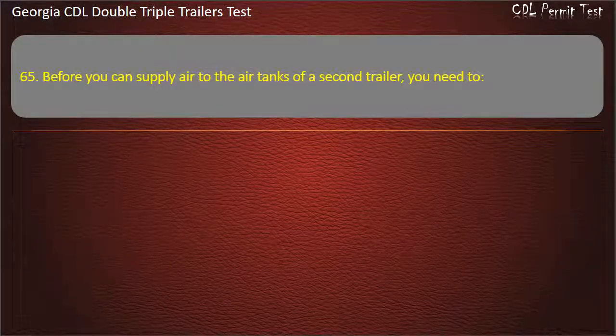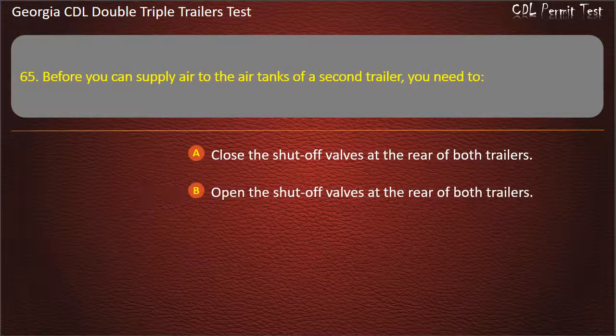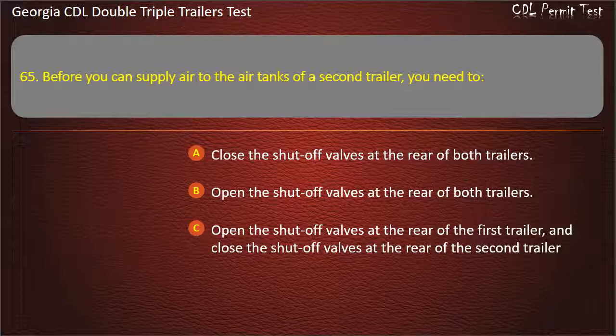Question 65: Before you can supply air to the air tanks of a second trailer, you need to close the shut-off valves at the rear of the first trailer and close the shut-off valves at the rear of the second trailer.